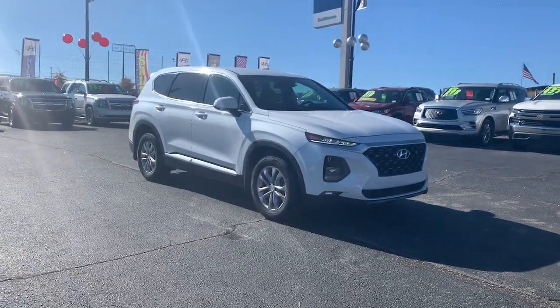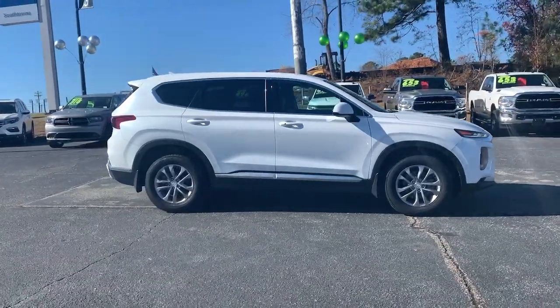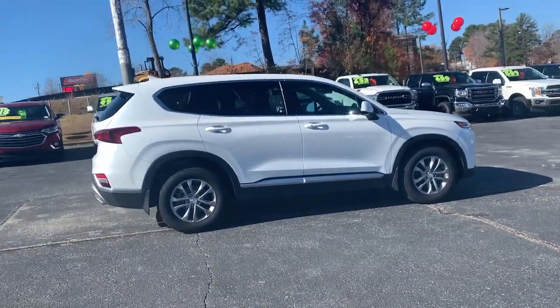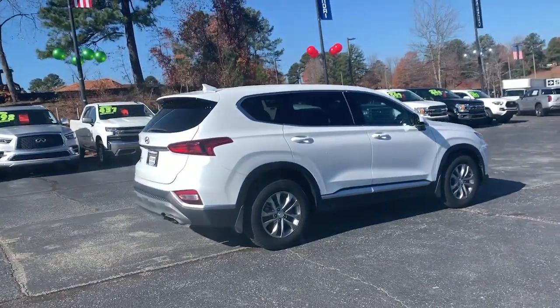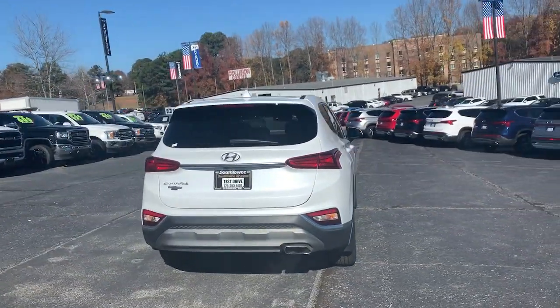Enjoy the view of this 2020 Hyundai Santa Fe. With less than 45,000 miles on the odometer, this vehicle provides excellent value. Handsome and versatile, this Santa Fe brings ease and comfort to your busy lifestyle.